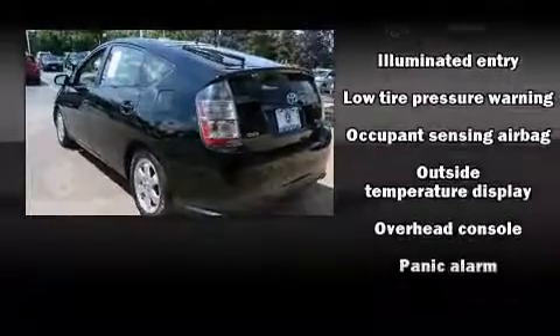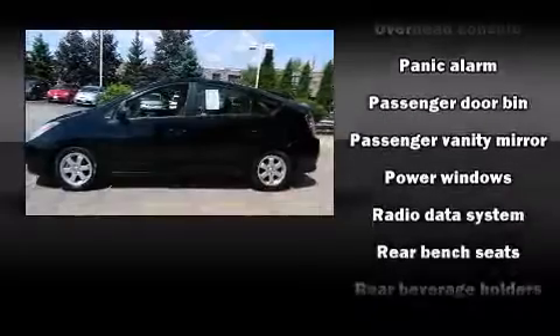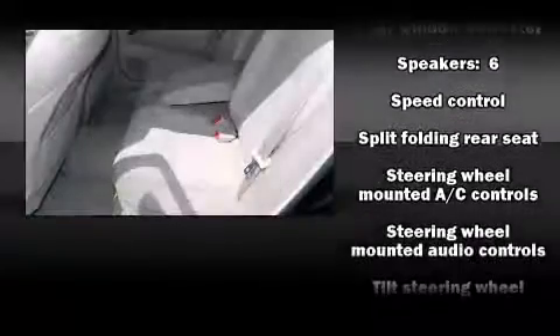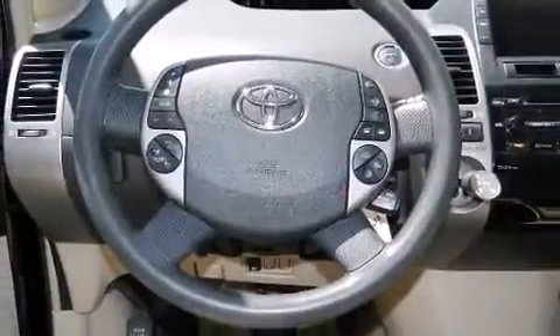Toyota ensures the safety and security of its passengers with equipment such as dual front impact airbags, traction control, brake assist, ignition disabling, and ABS brakes. This car was designed with safety in mind, allowing you to drive with even greater assurance.